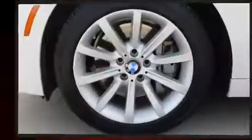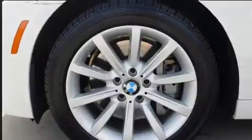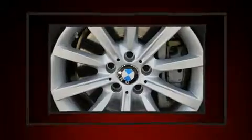BMW ensures the safety and security of its passengers with equipment such as head curtain airbags, an emergency communication system, and four-wheel disc brakes with ABS.